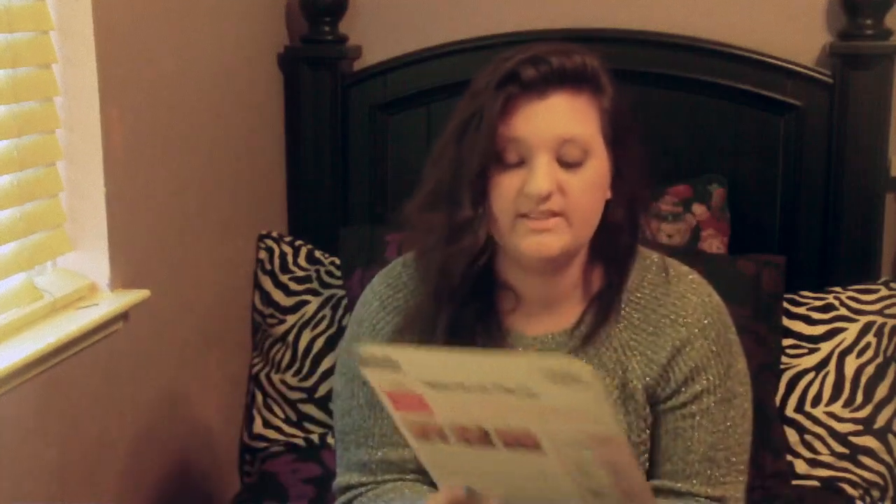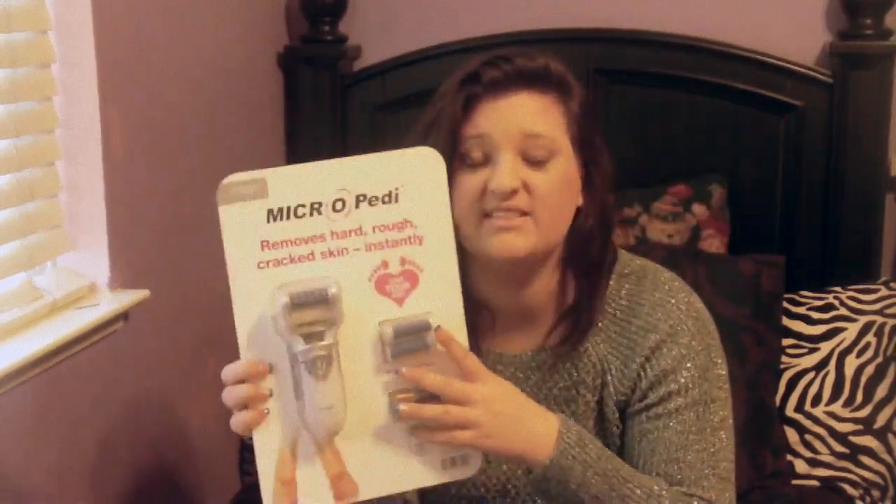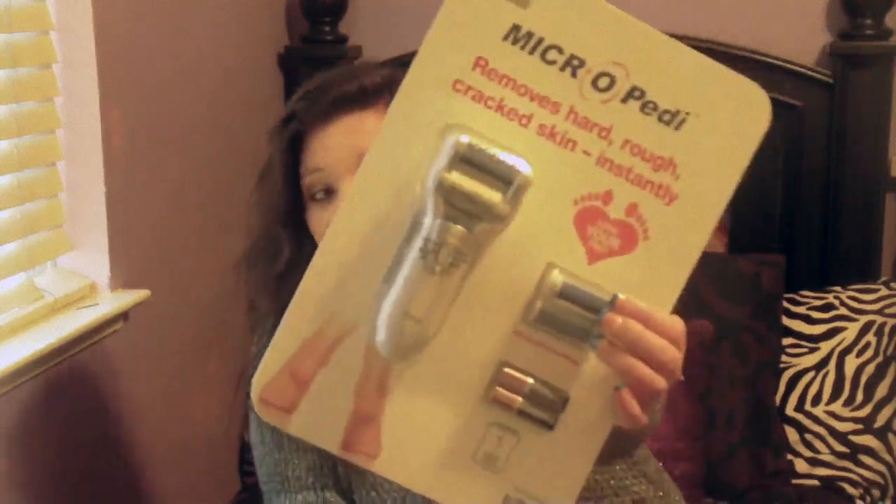I got the Micro Pedi skin peeler. My grandma has one and I've used it and really like it. I do pedicures at my house — I even do clear coat pedicures on my dad. This cleans off the dead skin on your body. If your feet look white and rough and the skin's a little hard, it's because it's dead and dry from not moisturizing enough, and this helps remove it. You can get this at Costco.